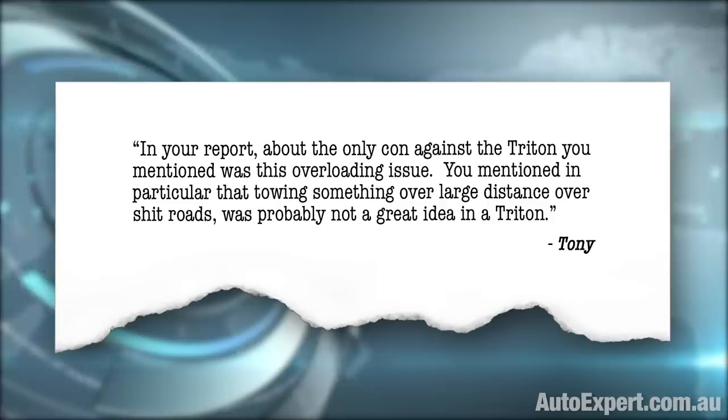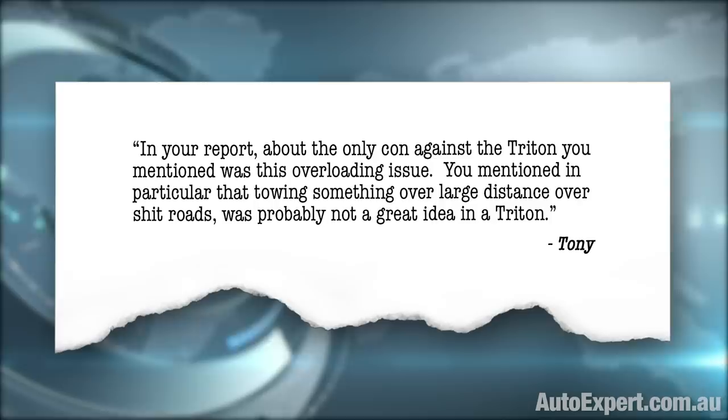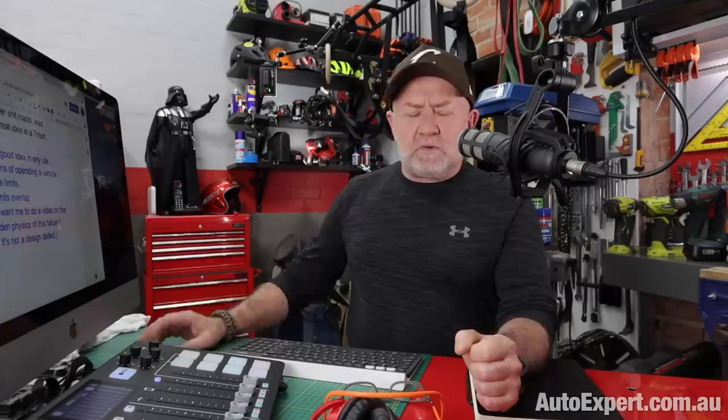Tony goes on: 'In your report, the only con against the Triton you mentioned was this overloading issue. You mentioned in particular that towing something over large distances over bad roads was probably not a good idea in a Triton.' Well, I'd suggest that it's probably not a good idea to get close to the limit on a long trip in an unforgiving situation in any vehicle, and certainly in any ute.